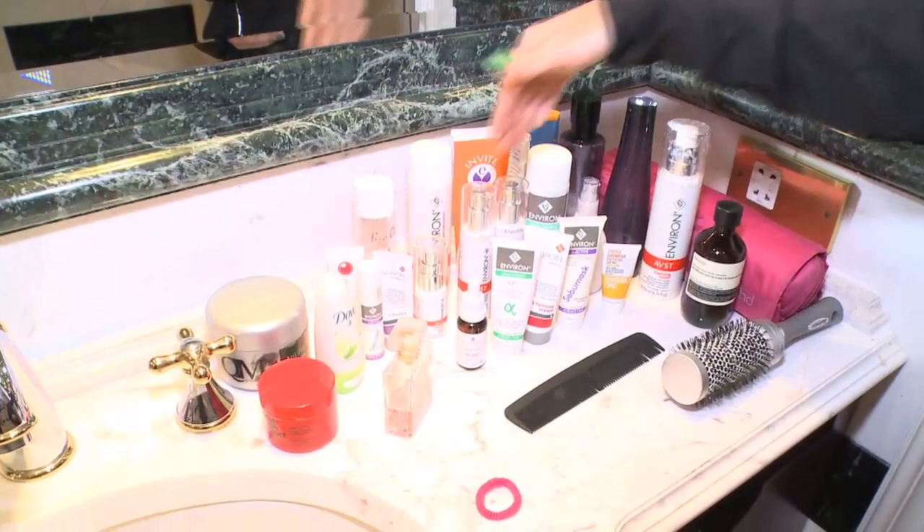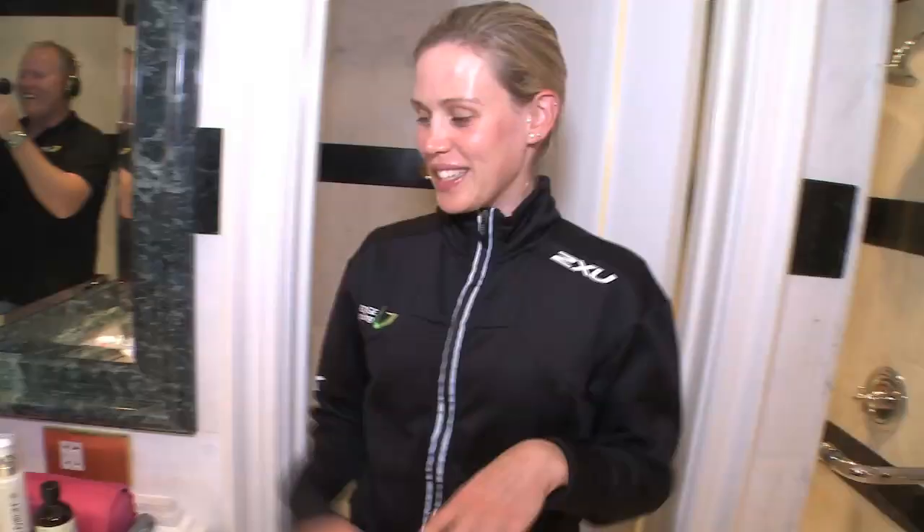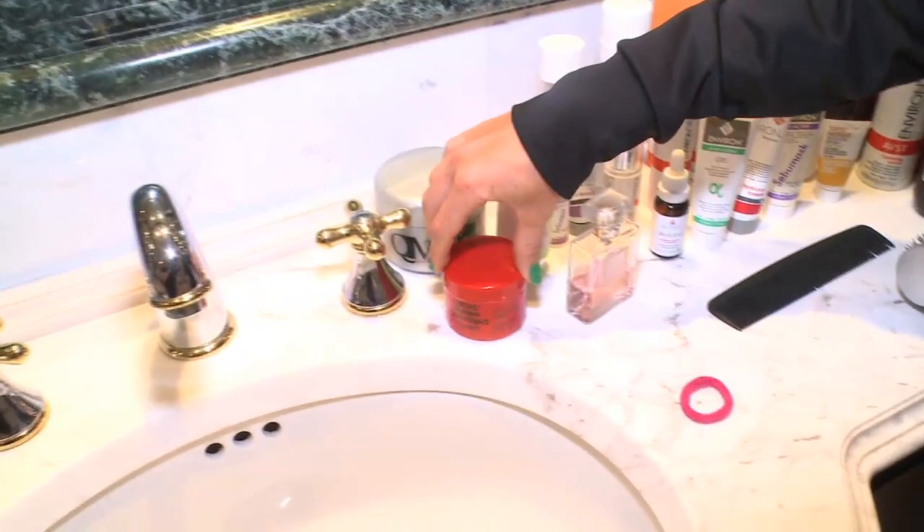Then we have the body creams, the day creams, the night creams. There we have perfume — make sure it's milk. We have your perfume, some deodorant, paw paw. And of course some chamois cream because you don't want any niggles down there.